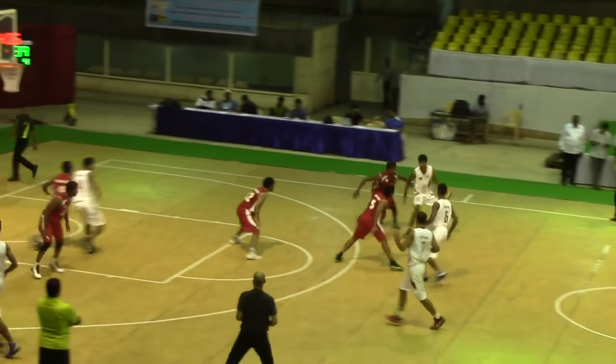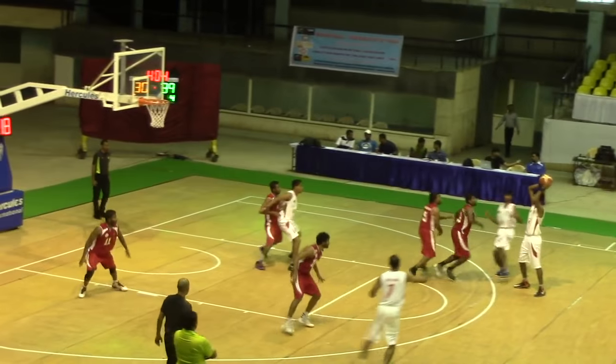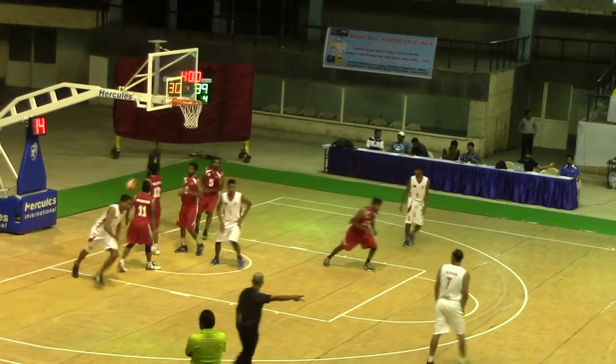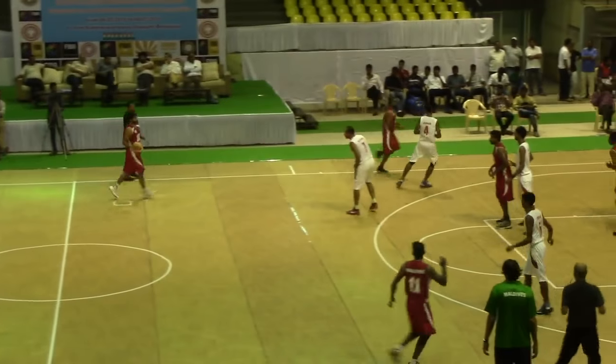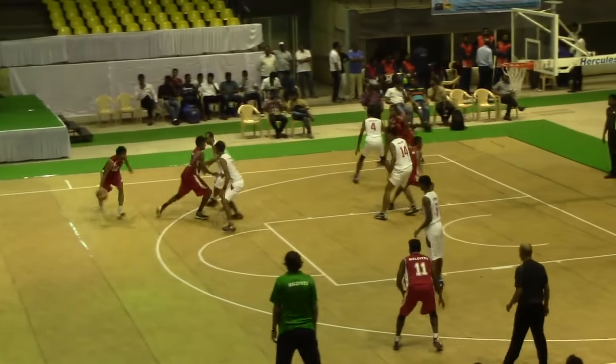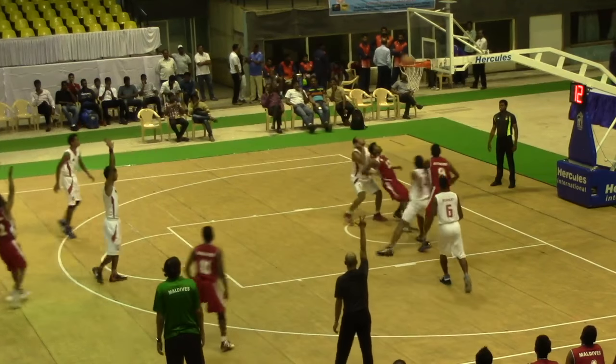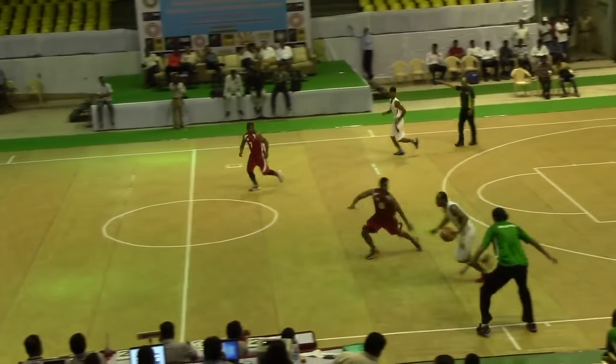Bangladesh of course tried to fight back. Ovadud gets the ball on the block, little drop step and gets it in. This though was the story of the night — the high pick and roll that Maldives ran a lot. It gets to separation and jumps right into the shot. Maldives managed a 9-point lead going into the 4th and they weren't going to let up, 44-35.